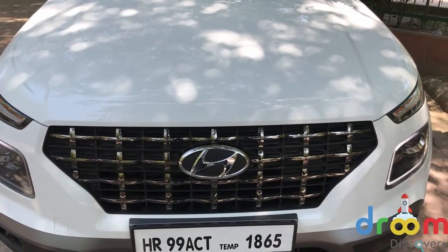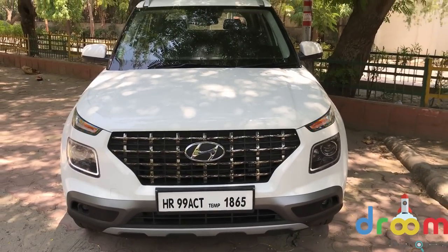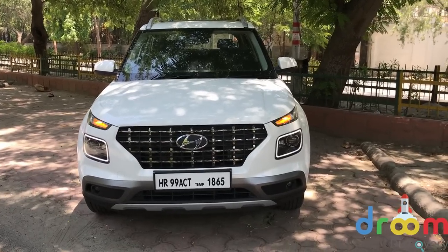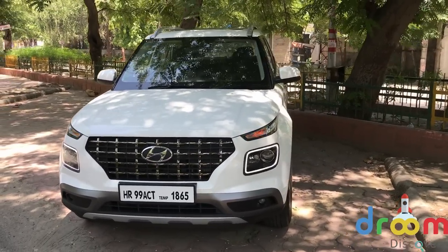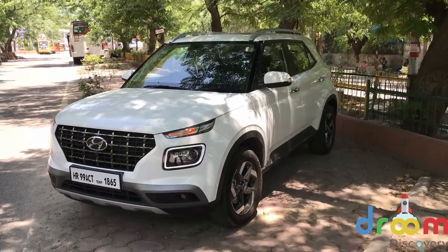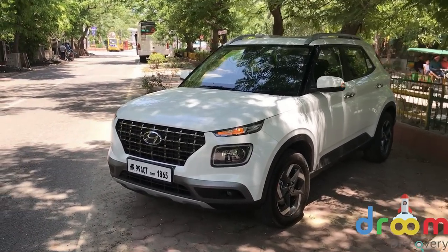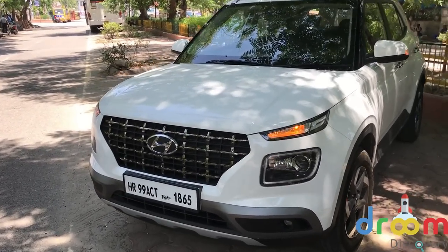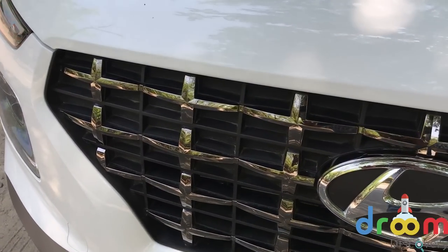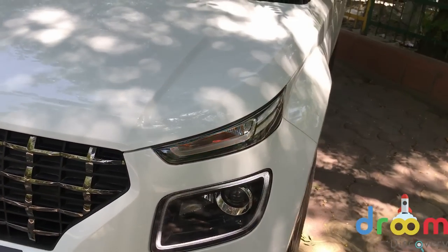A lot has been said about the way this car looks, so we will keep this simple and sweet. No doubt the front is the talking point about the Venue — it looks aggressive, modern, and bold. The talking point here is the huge grille which is laden with chrome. Indians love chrome and this one has that in abundance. And then you have these sharp indicators.